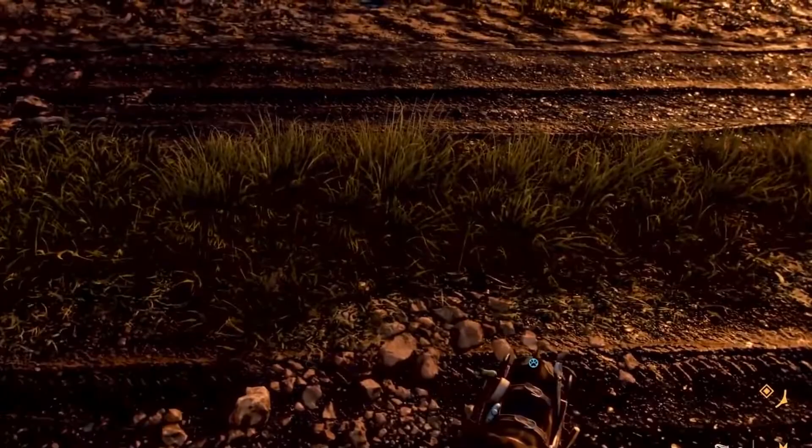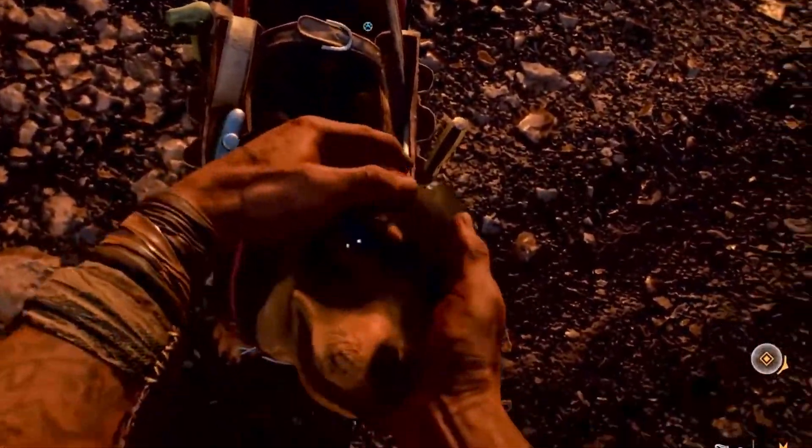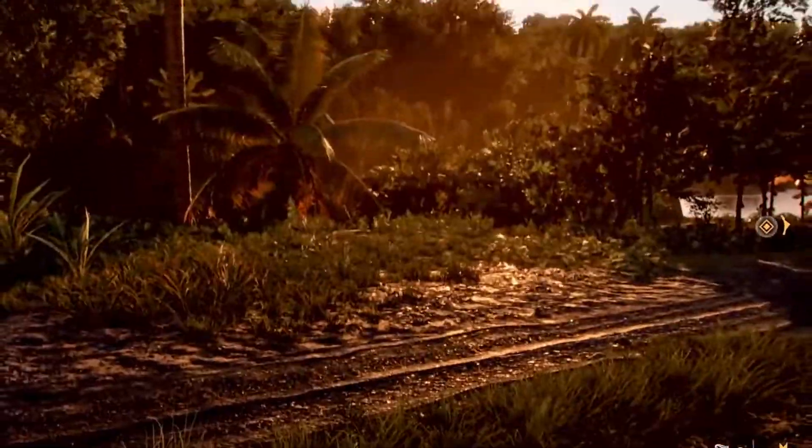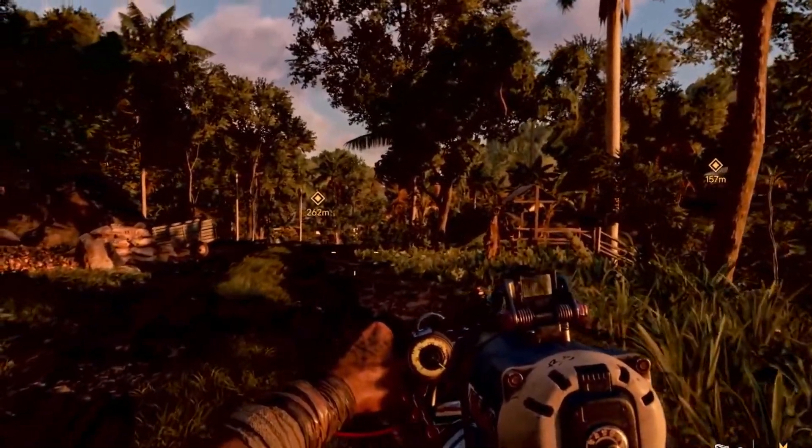For the full list of PC requirements and recommendations, check out the next news articles. Far Cry 6 launches October 7th on Amazon Luna, PC Windows, PlayStation 4, PlayStation 5, Xbox One, Xbox Series, and Google Stadia.